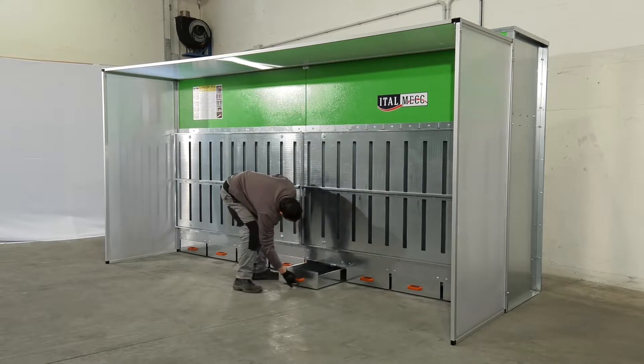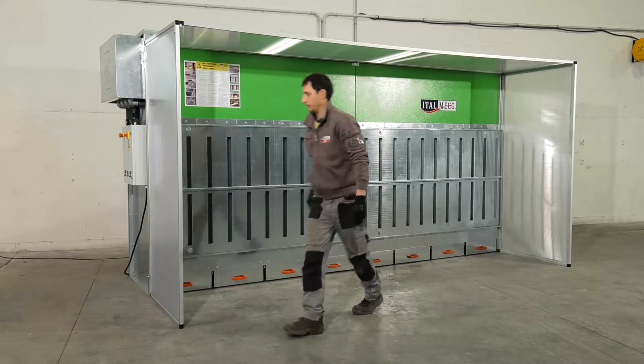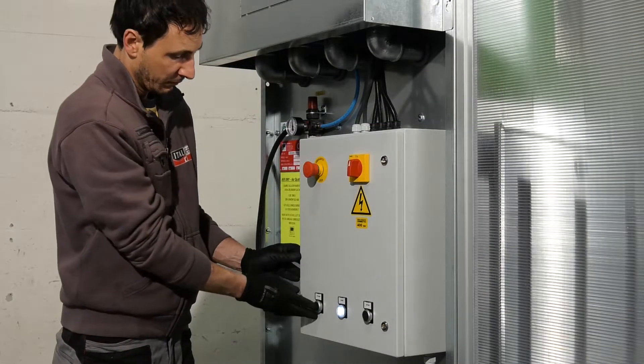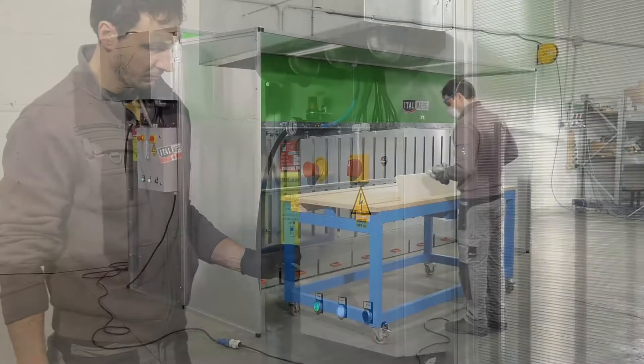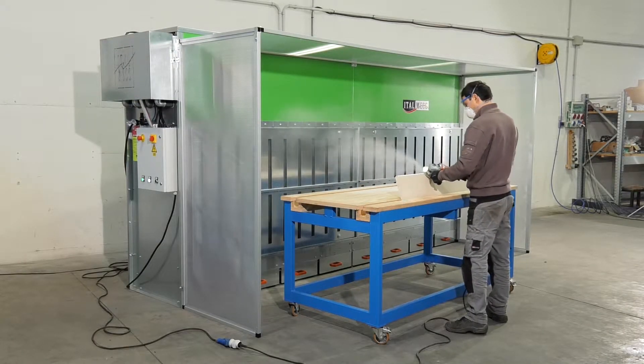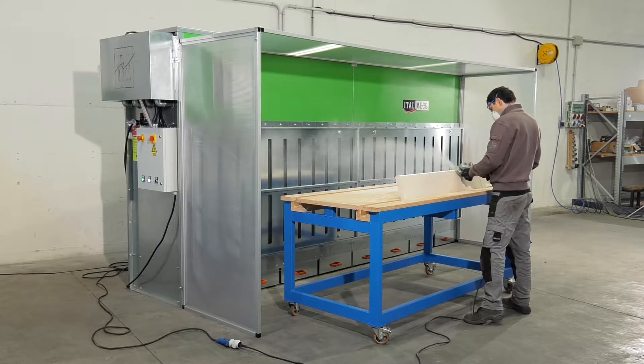Italmec is a leading designer and producer of dry-filtered dust extraction cabinets. Once the operator has carried out a brief routine check, the machine can be started up. Air-Dry has been made highly efficient by years of engineering, which means that your workplace is cleaner, safer and complies with current industry regulations.